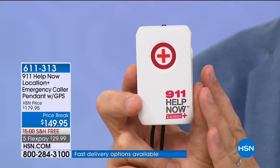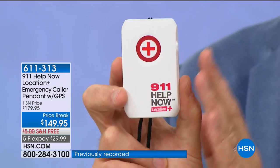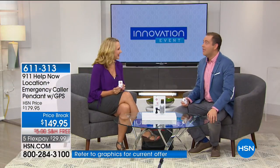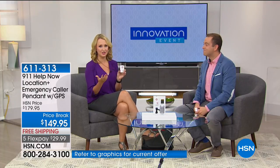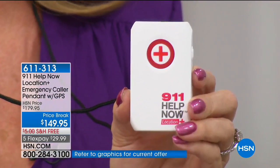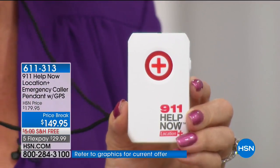Lori Leland is here — our 911 Help Now expert. This is a big advancement; we've listened to our customers. So many of you already own the original 911 Help Now pendant, and this advancement lets 911 know where you are — it delivers your GPS coordinates. In that emergency situation — shots fired, a car accident, you witness something, or you feel tightening in your chest — do you know with complete certainty you'd be able to reach for your cell phone, that it would be fully charged, and you could get past your lock screen to call 911?